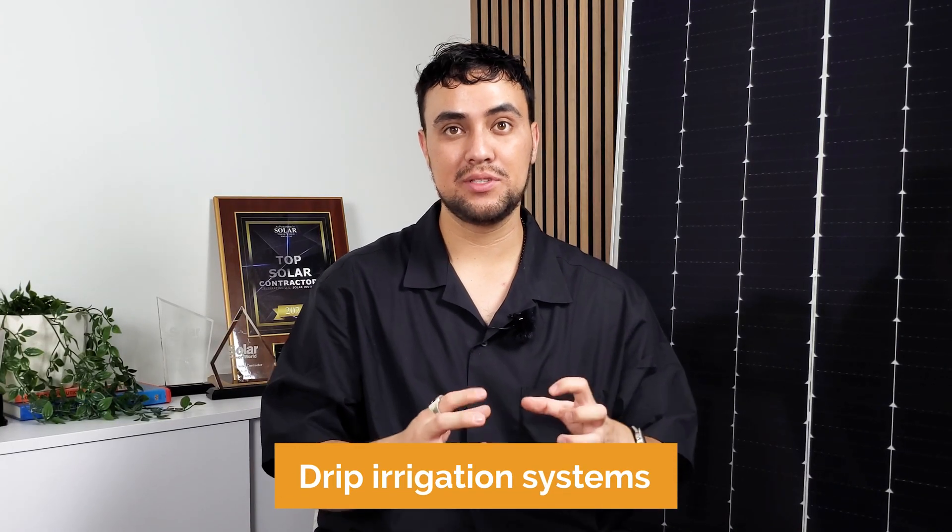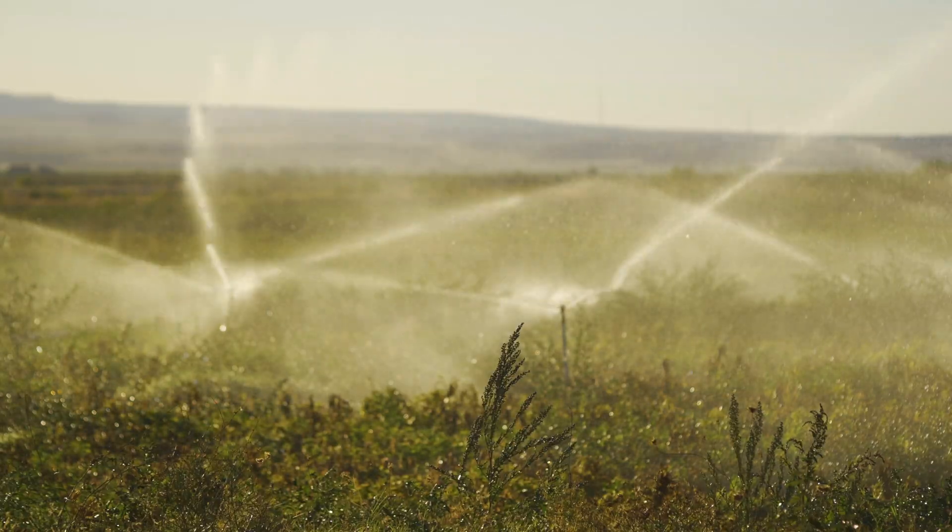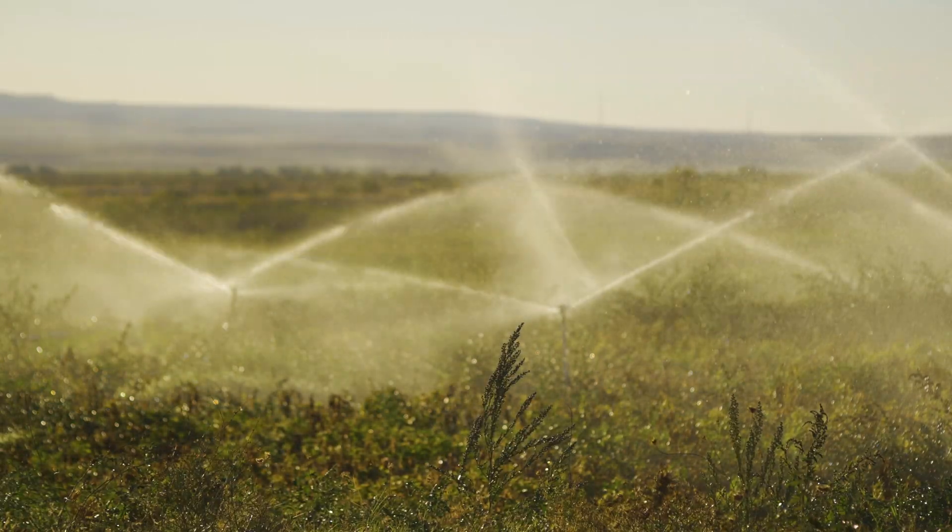In addition, projects can incorporate drip irrigation systems, which use automated sprinkler systems that draw water from local sources, achieving greater water efficiency compared to other forms of irrigation.